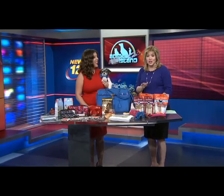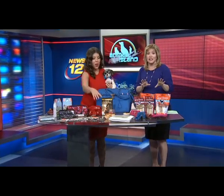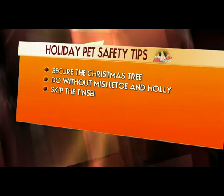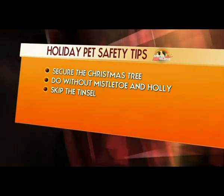Do without the tinsel, especially if you have cats, because they're guaranteed to jump on your tree. Bows, tinsel, and candles are all big no-nos, especially if you're having a holiday party and your pets are around.